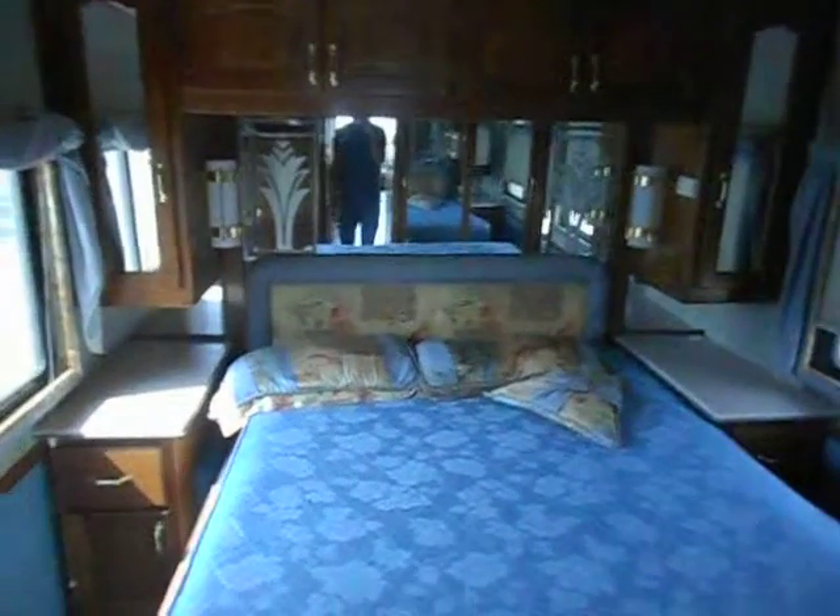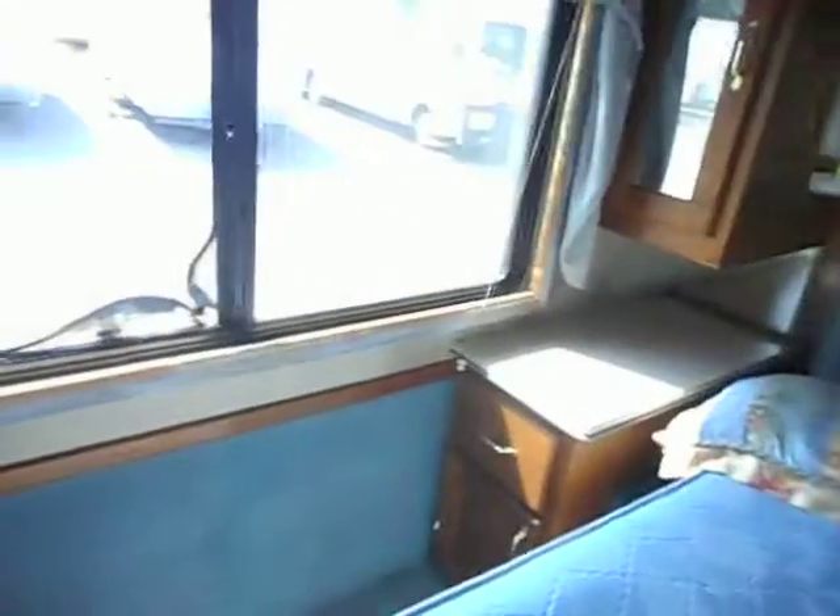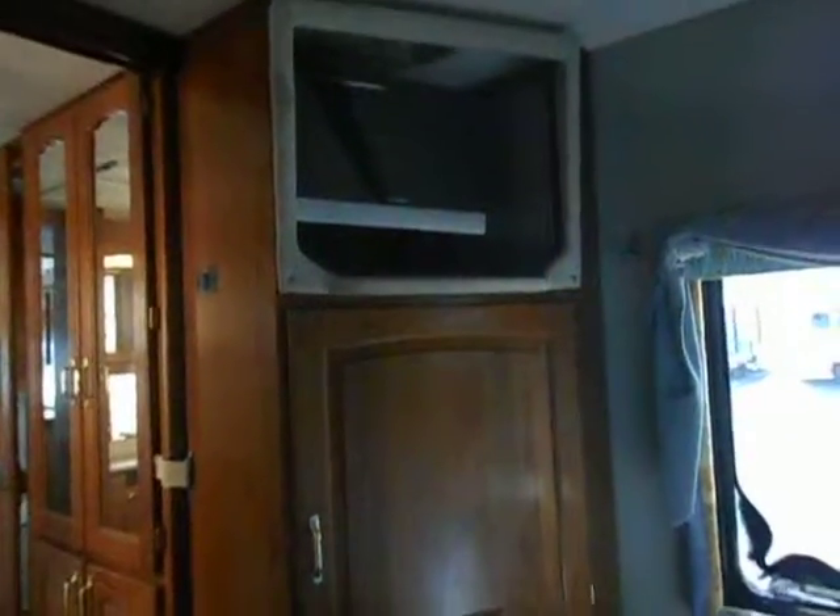In the back is the bedroom. The bedroom's got the queen walk-around bed. Night stand reading lights. Upper cabinets and side cabinets. You've got your closet with mirror doors on the right hand side. Then on the left hand side you've got a cabinet and then a flat screen TV up above.